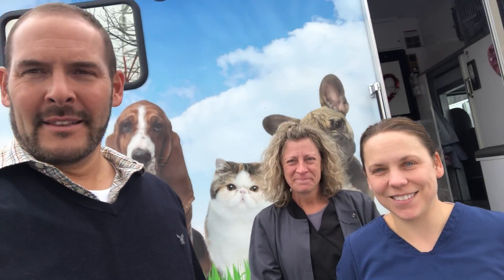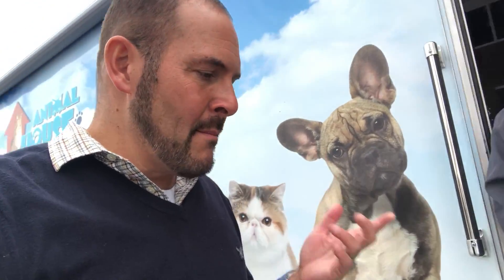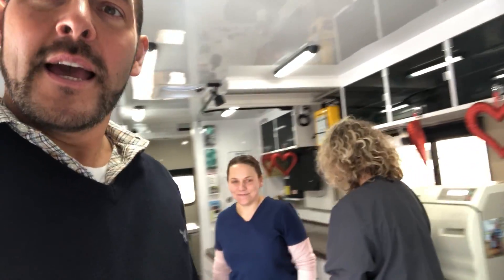Hey everybody, Chad here with my friends Dr. Richie and Dana, Animal House Mobile Vet. We're gonna give you a tour inside. This really is a mobile vet service serving Western Kentucky and southern Indiana, and they make house calls because they can do a lot of stuff right here from the truck. Give us a tour — what do we got?